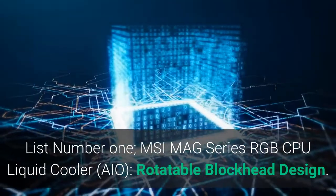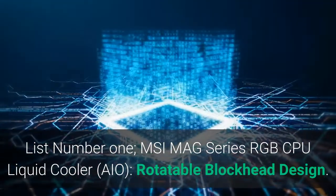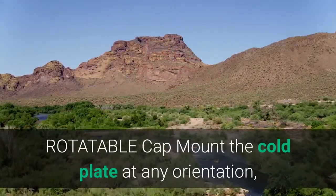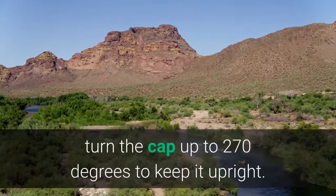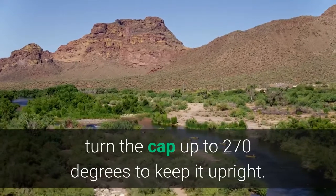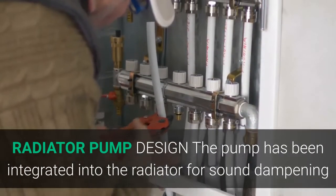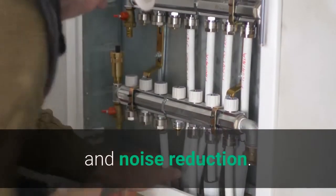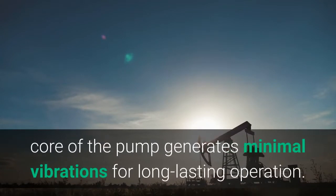List Number 1: MSI MAG Series RGB CPU Liquid Cooler AIO, Rotatable Blockhead Design. The rotatable cap mounts the cold plate at any orientation — turn the cap up to 270 degrees to keep it upright. The pump has been integrated into the radiator for sound dampening and noise reduction.